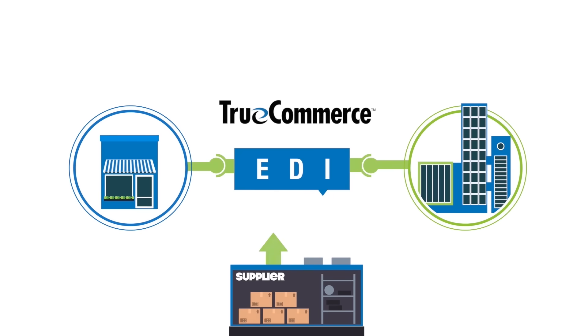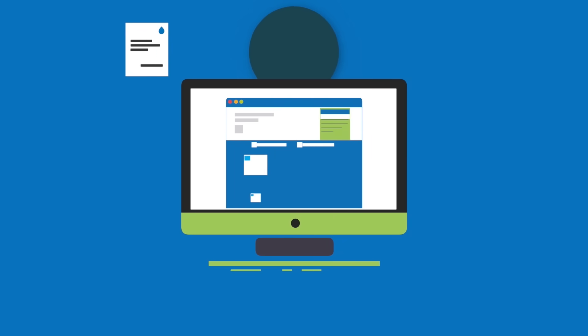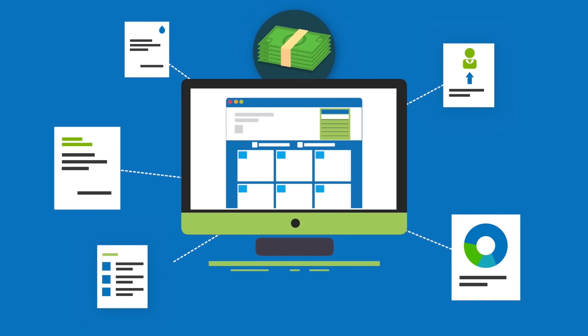With the TrueCommerce solution, organisations of any size can easily connect with any trading partner, while enjoying the peace of mind of a proven platform that reliably handles tens of millions of transactions annually without the need of any client interaction.